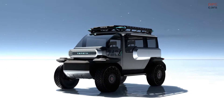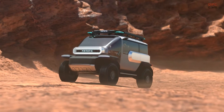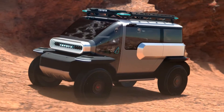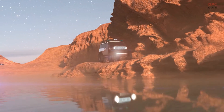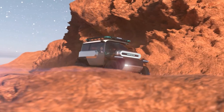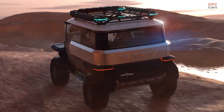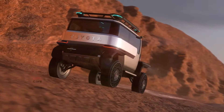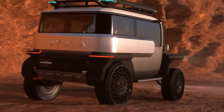Toyota has unveiled an exciting new creation: a tiny lunar rover built to commemorate the 50th anniversary of CalTE Design Research, Toyota's American design hub. They call it the Toyota Baby Lunar Cruiser, and it's not just your everyday vehicle. This small wonder is designed to tackle challenging terrains, not only here on Earth, but also on distant celestial bodies.